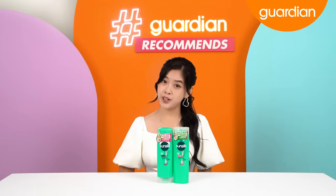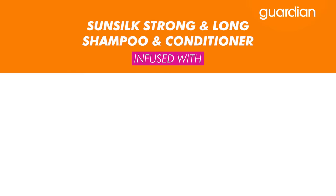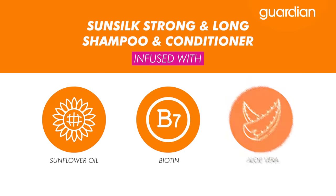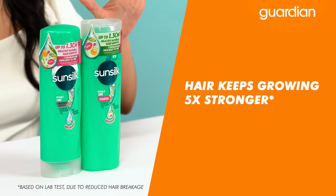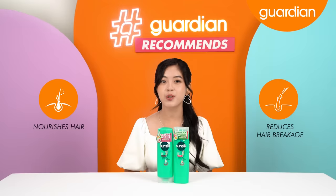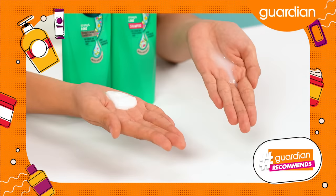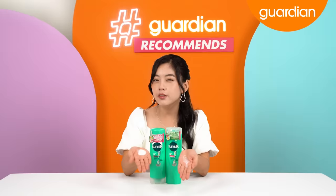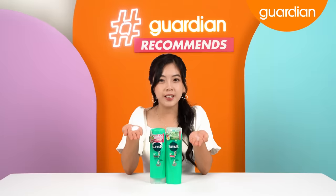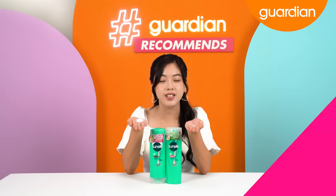Now let's move on to the other product. We are down to the last product we have for you today, which is the Sunsilk Strong and Long Shampoo and Conditioner. They are both infused with sunflower oil, biotin, and aloe vera, and help keep your hair growing five times stronger for you to achieve thicker looking hair. They both nourish your hair and reduce hair breakage, leaving your hair strong. I'm going to show you the texture on my palm — this is how the shampoo looks and this is how the conditioner looks. It smells very, very sweet, so if you personally love sweet scents, you are going to love this Sunsilk Strong and Long series.